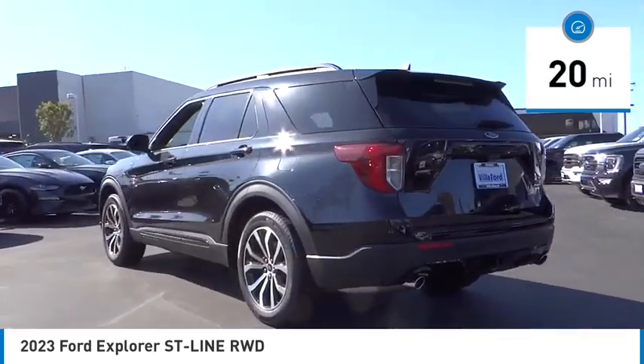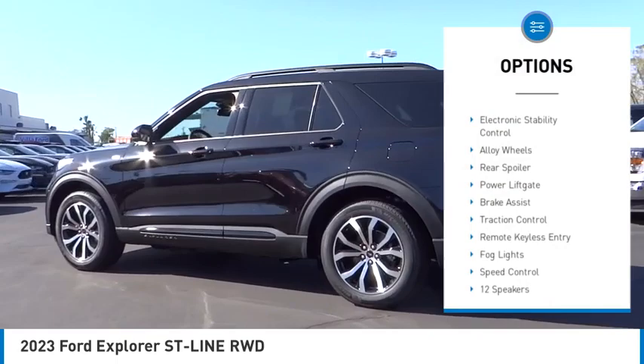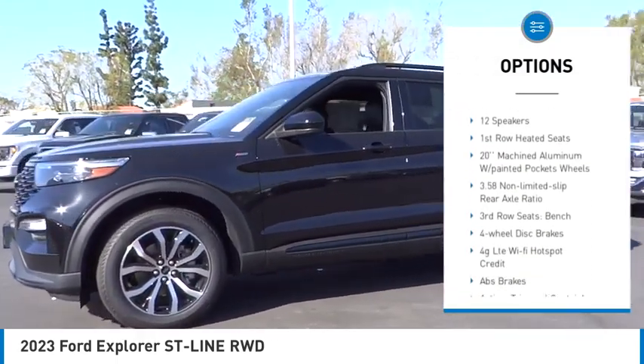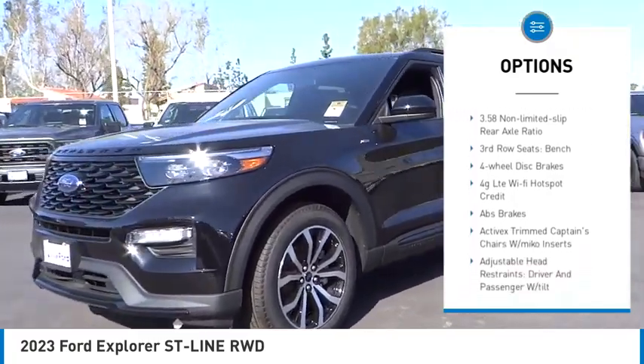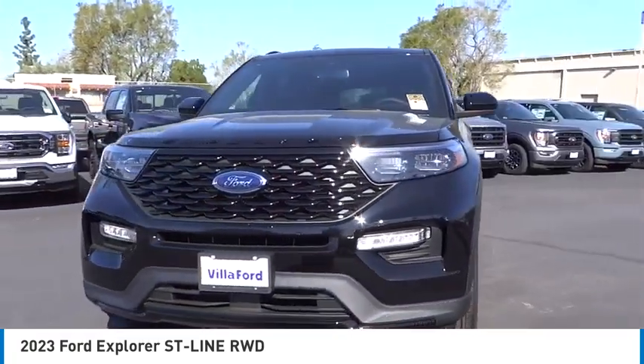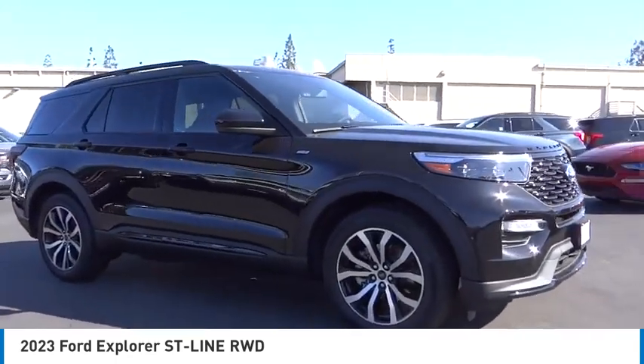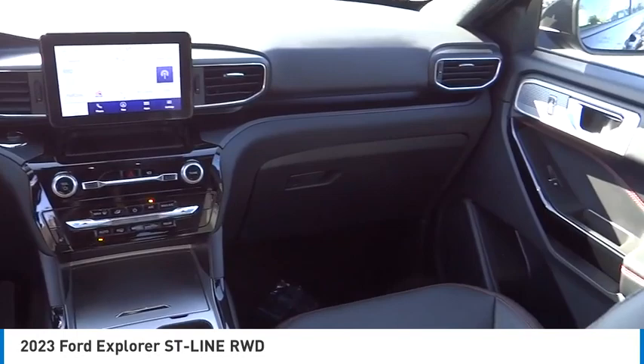Here are some of this vehicle's great options: rain sensing wipers, electronic stability control, alloy wheels, rear spoiler, power lift gate, brake assist, traction control, remote keyless entry, fog lights, speed control. This beauty will make even your house keys jealous. Drive it today.